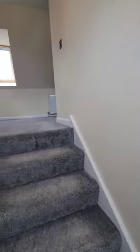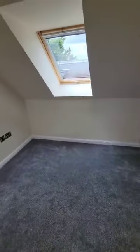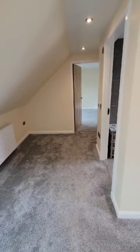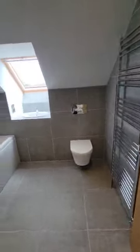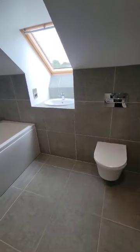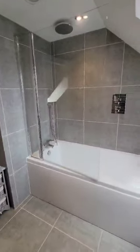Heading upstairs, we have a really good-sized landing. If you work from home but still want to use all three bedrooms, this is a perfect bit of space for a desk. We also have the family bathroom up here — nice big heated towel rail, high-standard finish throughout with a floating toilet, lovely built-in sink, a bath with a rainfall shower above.